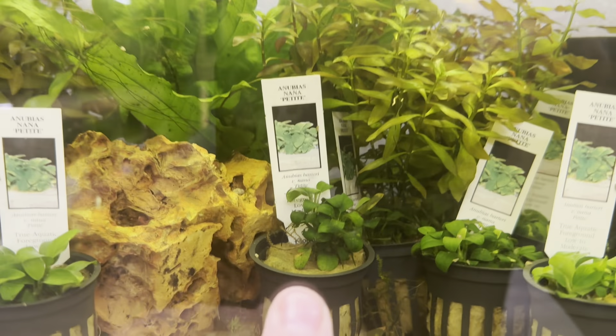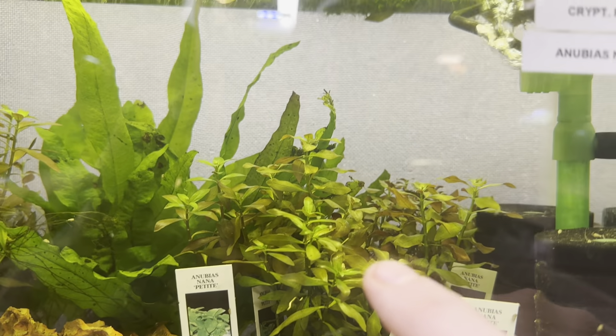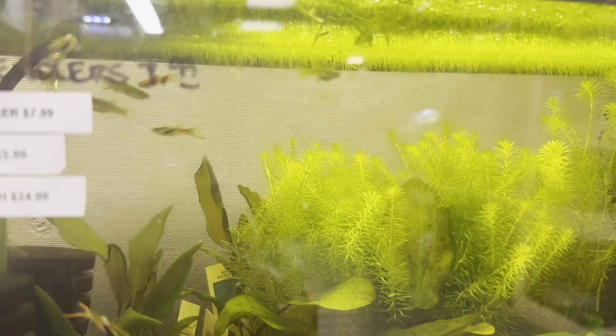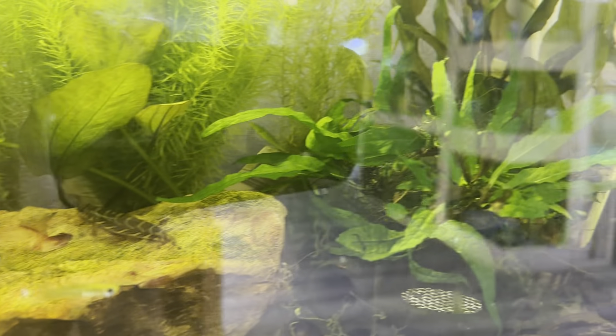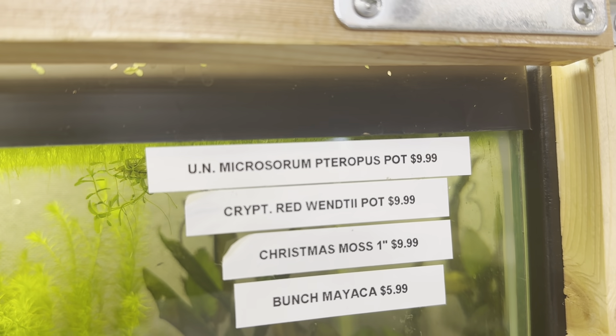Down here — Anubias Nana Petite, another slow-growing plant. We have the Luiga Broad Immersed. Over here we also have the Java Fern, the Myocca, a little bit of Christmas Moss, some Crypts, and the Microsaurum Petarpus.